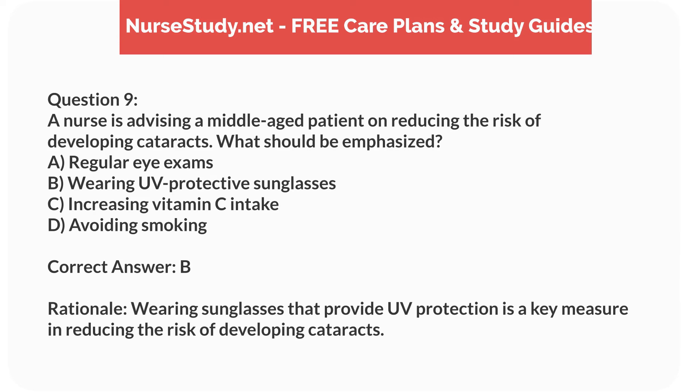Correct answer: B. Rationale. Wearing sunglasses that provide UV protection is a key measure in reducing the risk of developing cataracts.